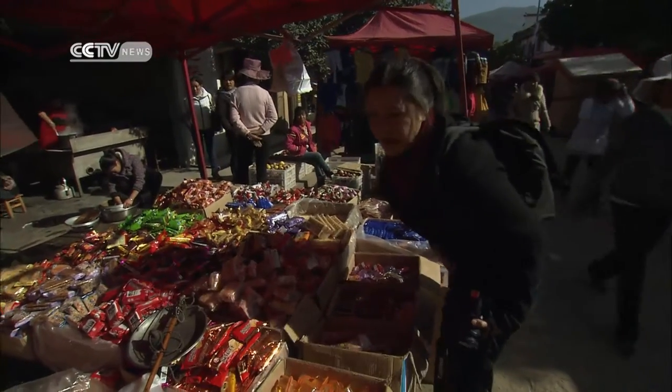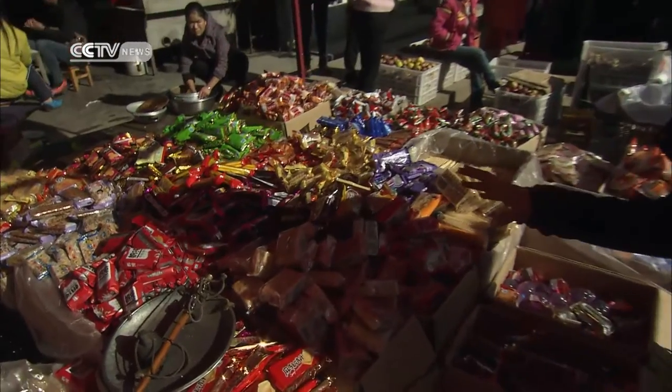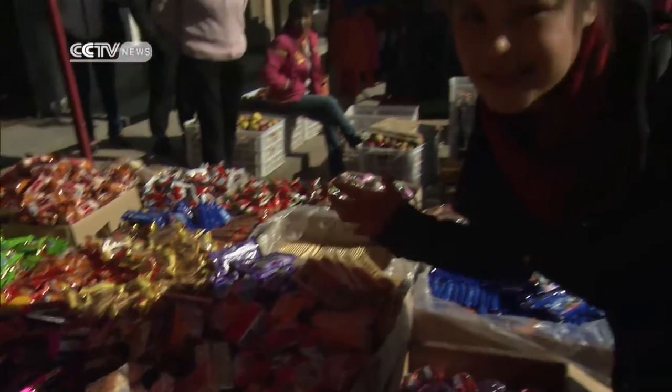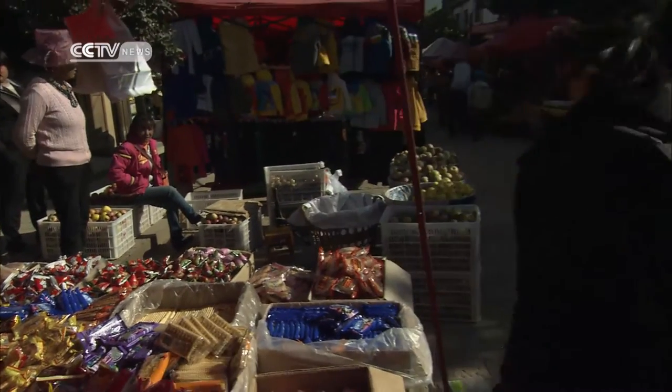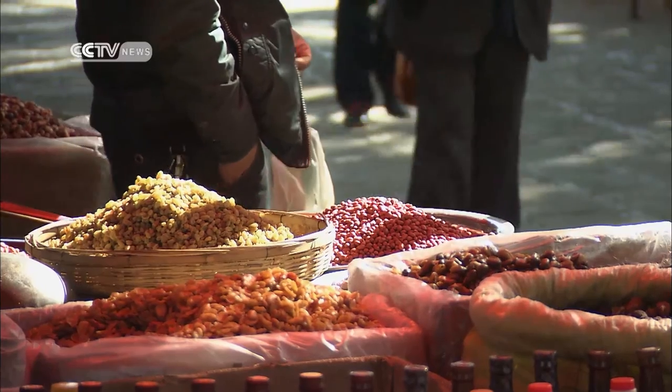I think these must be a favourite with the kids. Look at all the different colours of the packets. You don't quite know what's inside, but then again, you don't really care. You just know it's going to be sweet and it's going to taste good. But just because something isn't colourful doesn't mean it's not worth trying.